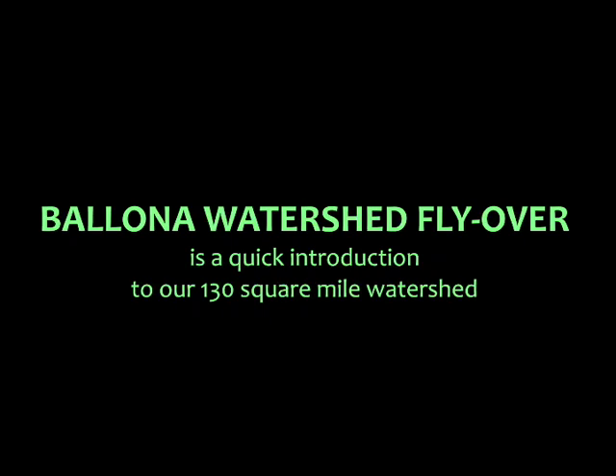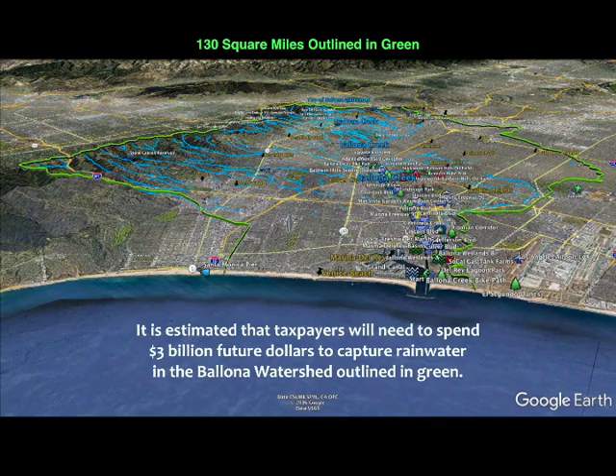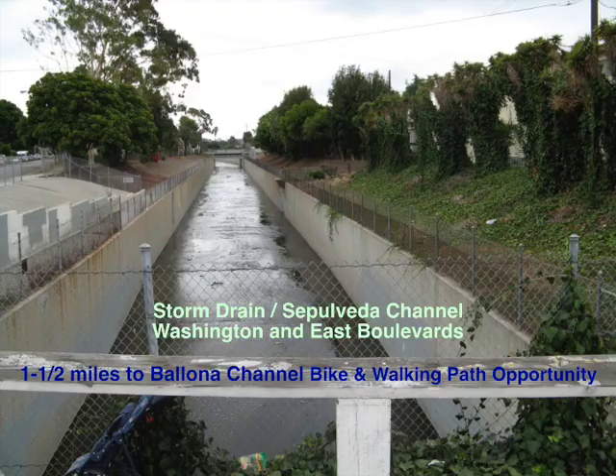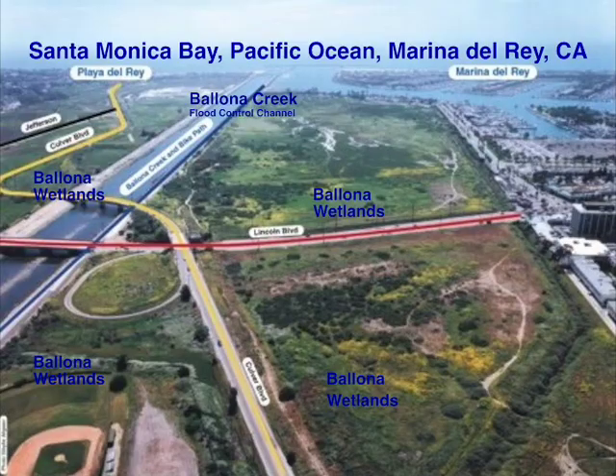This Ballona Watershed flyover is a quick introduction to our 130 square mile watershed. A watershed holds and directs life-giving fresh water. It is estimated that taxpayers will need to spend $3 billion future dollars to capture rainwater in this 130 square mile Ballona watershed, outlined in green. The blue lines represent historical perennial streams that were replaced, in most cases, with storm drains. Billions of gallons of rainwater flow through storm drains to Ballona Creek Flood Control Channel, down to the Pacific Ocean's Santa Monica Bay, unabated and unused.